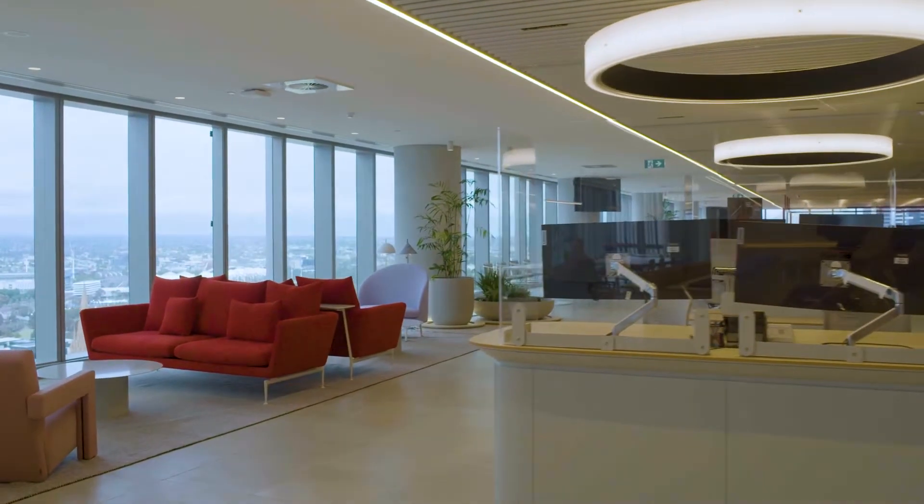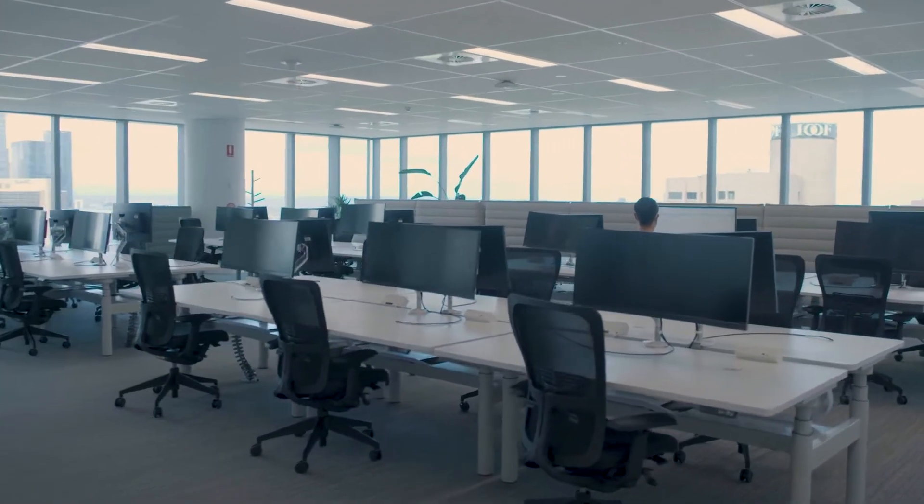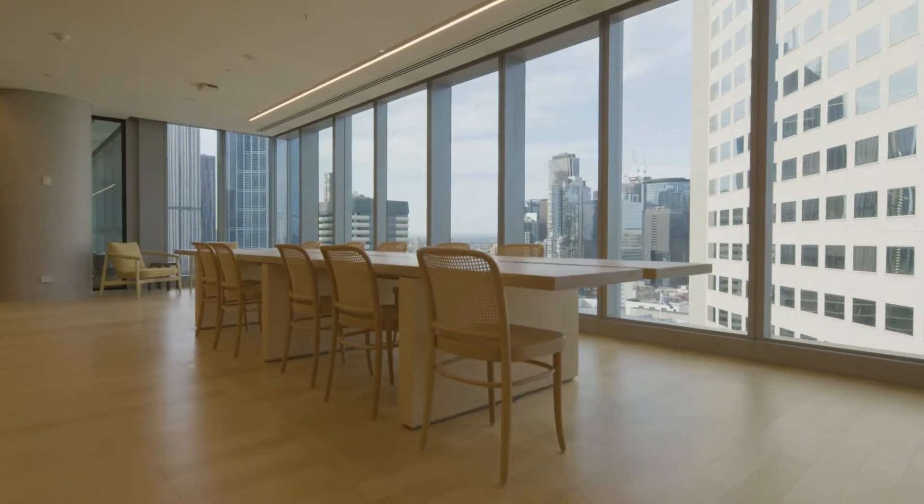The development of 405 Bourke Street has delivered 63,000 square metres of premium, light-filled workspaces for anchor tenant NAB.